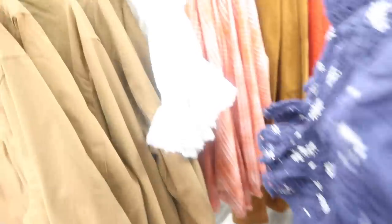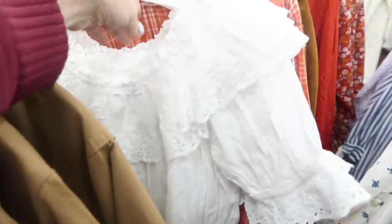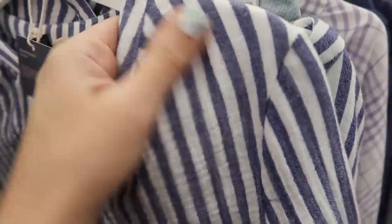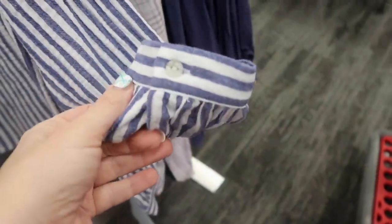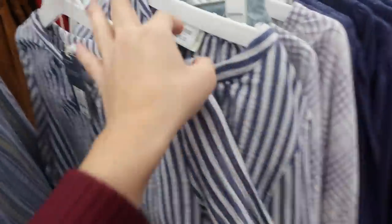Here's a new top from Universal Thread — it's a textured lightweight material with a crew neck, buttons halfway through, a little gather detail on the wrist, and a flowy fit in the body. This one is also $20. It's a good transition piece because you can layer it now, and when it gets warmer pair it with white denim or white shorts.